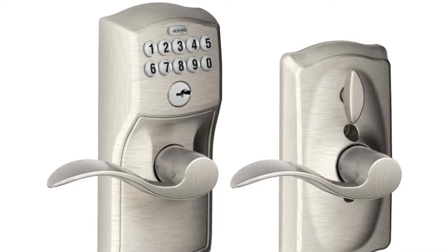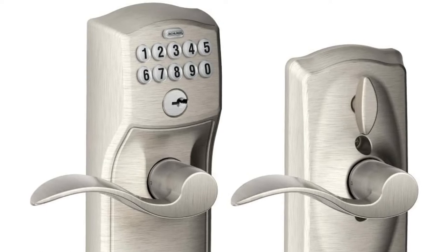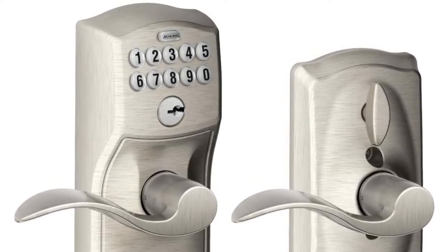Additionally, it features an override key for when you forget the code or the batteries die, and a lighted keypad for nighttime viewing. This doorknob's seven finishes allow you to match it to your own decor.